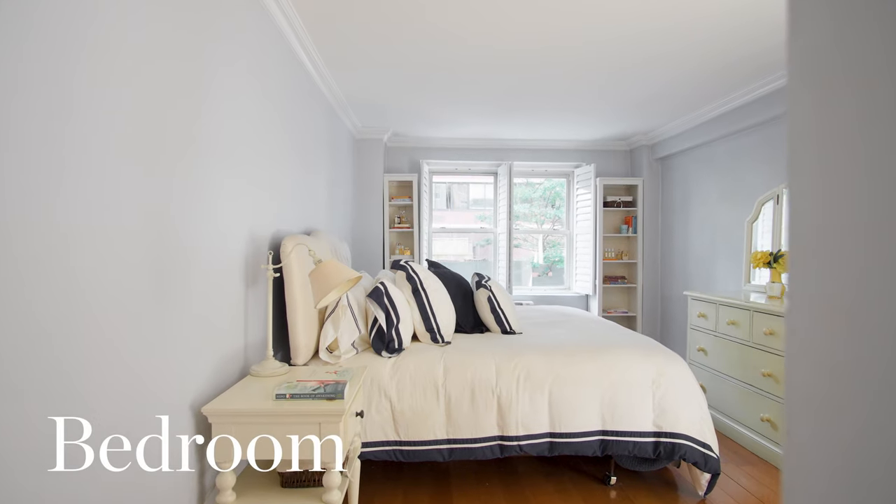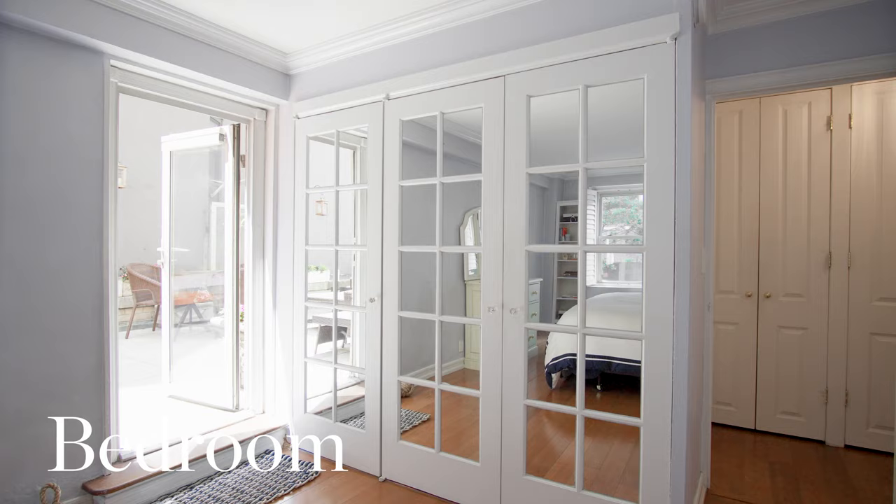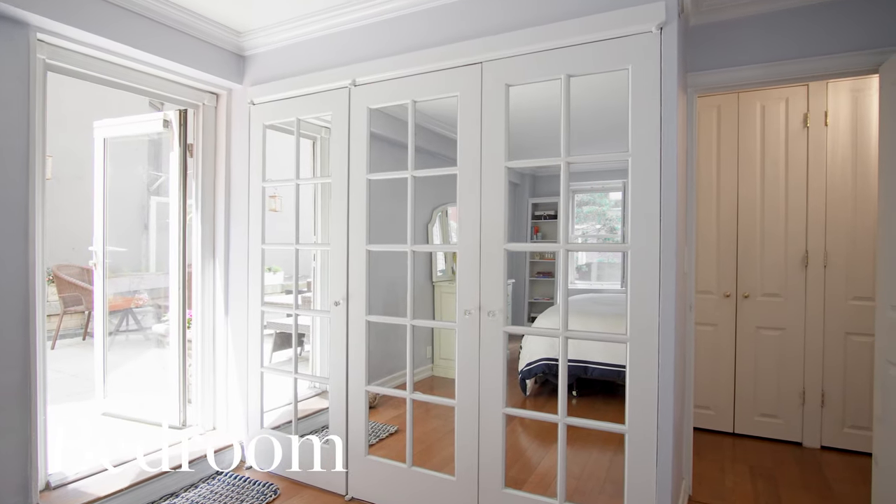The expansive bedroom provides one with ample space for a king-size bed, side tables, and dressing area, and includes a row of closets and access to your terrace.